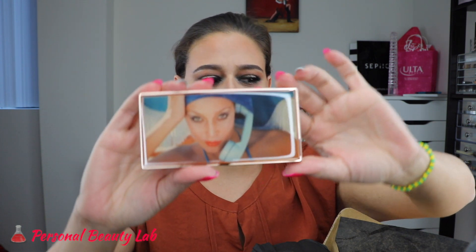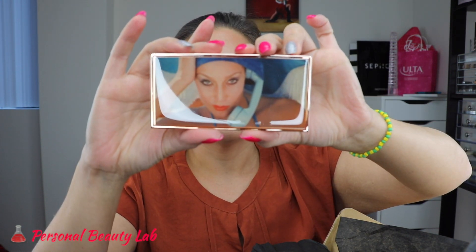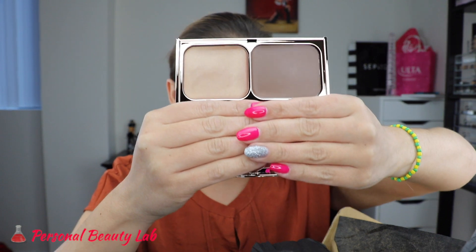This is the Film Star Bronze and Glow Sunlight by Charlotte Tilbury. Here's what that looks like — it's a cream bronze and highlight.